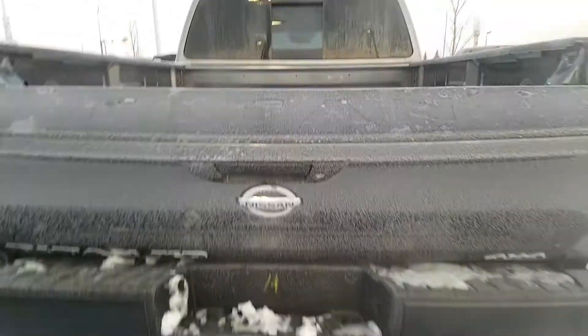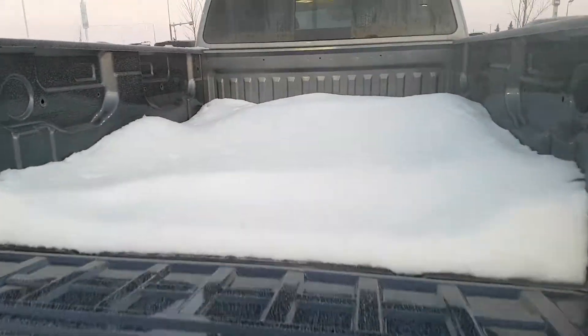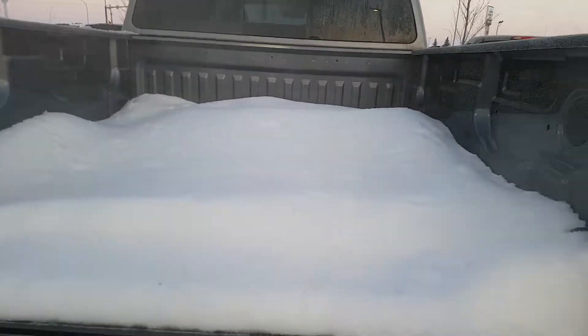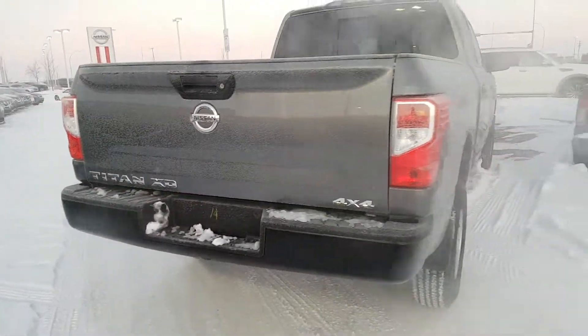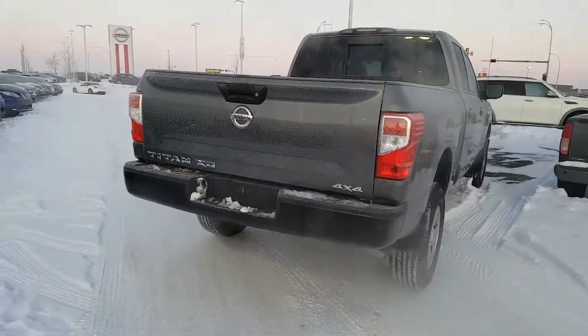And of course, the patented Nissan tailgate. If you hurry in, we can give you this amount of snow — but by April it'll be gone. Anyway, this is Elwood, 780-769-0060. Give me a call, let's get together.